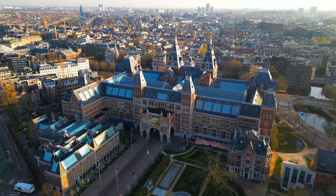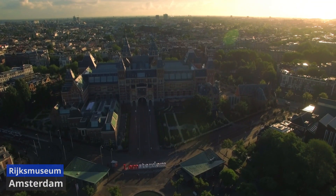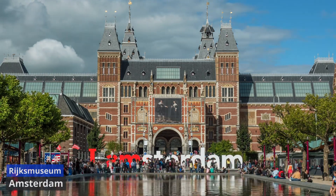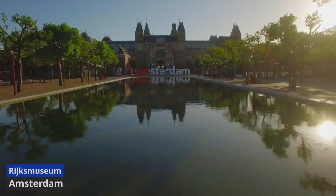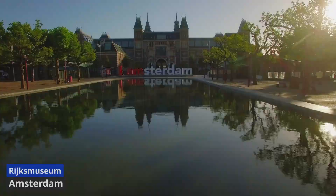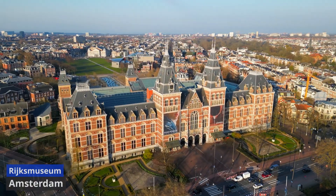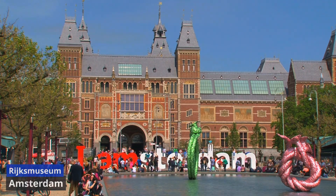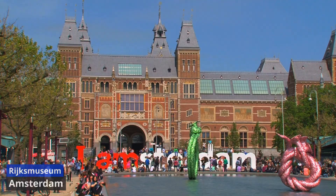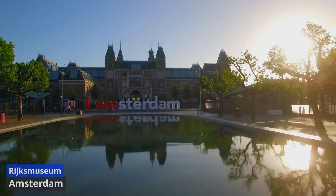Rijksmuseum. Located in the heart of Amsterdam, the Rijksmuseum is a cultural treasure trove and a testament to the Netherlands' rich artistic heritage. Opened in 1885, the museum boasts an extensive collection spanning over 800 years of Dutch history, showcasing masterpieces from the Dutch Golden Age to contemporary works. The museum's iconic building, often referred to as the Gallery of Honor, is a stunning architectural masterpiece designed by Pierre Cuypers. It houses celebrated works by Dutch masters like Rembrandt, Vermeer, and Frans Hals. The Night Watch, Rembrandt's magnum opus, takes center stage and is a highlight for art enthusiasts.